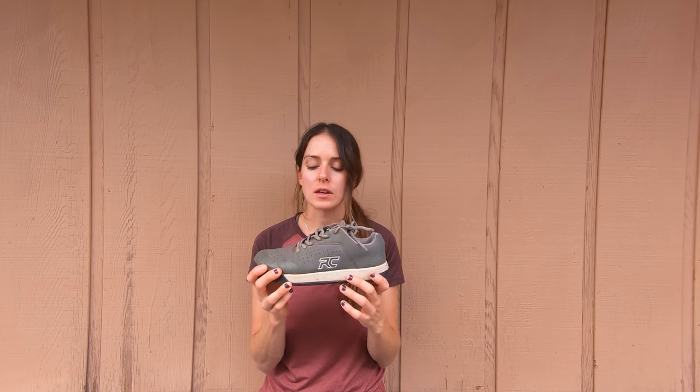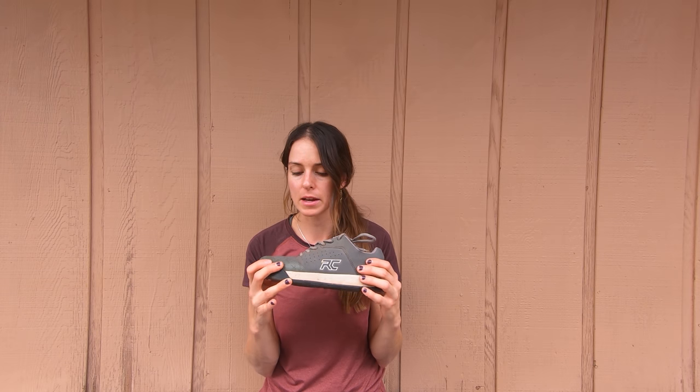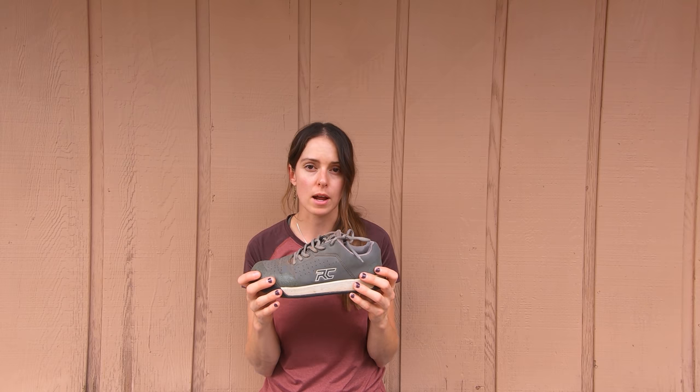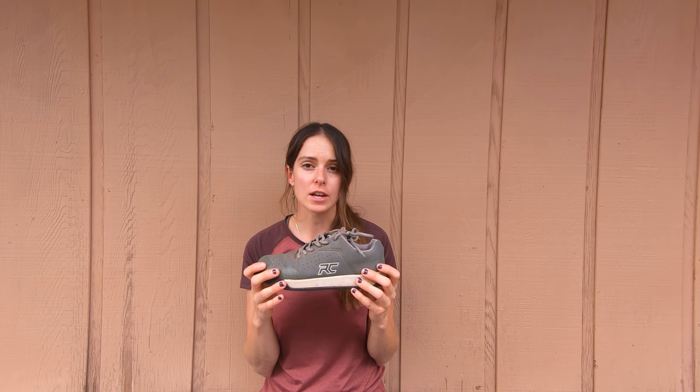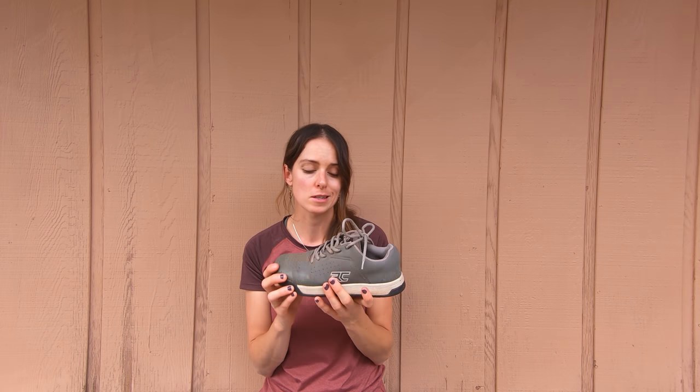This is the Ride Concepts Hellion — a slightly more aggressive shoe, which can be a great option if you're riding aggressive terrain and need a little bit more support and protection. If you're just starting out but still want good support and the great features of a mountain biking specific shoe, check out the Ride Concepts Livewire.